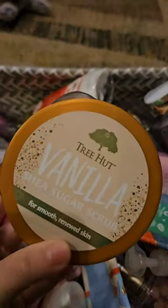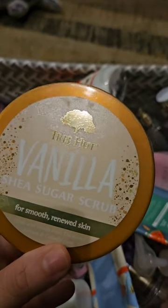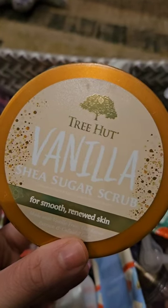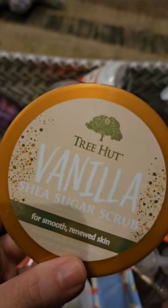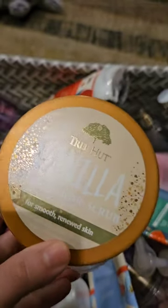Also from Tree Hut, I used up this Vanilla. Not going to lie, I was a little disappointed in this one. I love vanilla scents — they are my favorite. I usually love anything that has vanilla in it, but this one was just disappointing. It's not a sweet vanilla. It's a really faint vanilla. It could have been so much better. I'm disappointed.